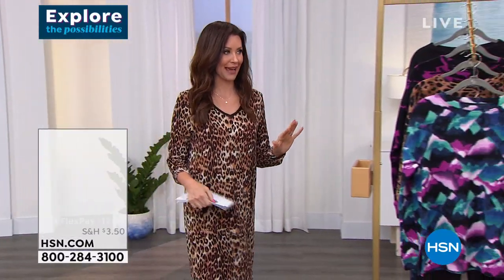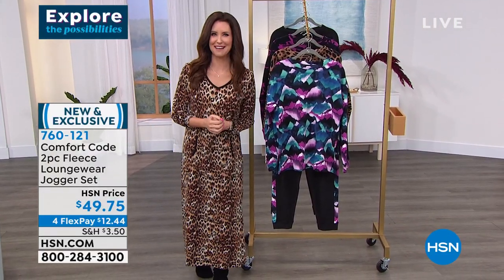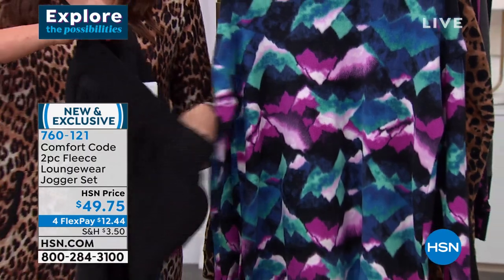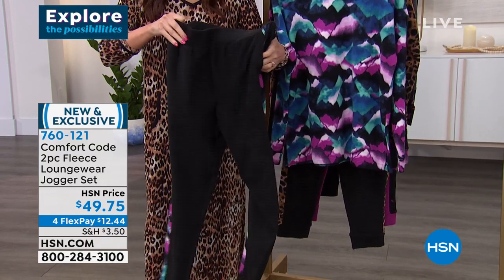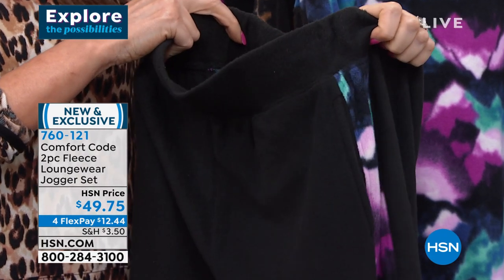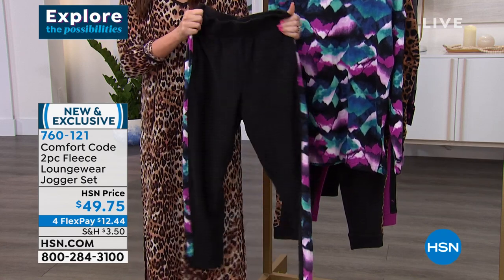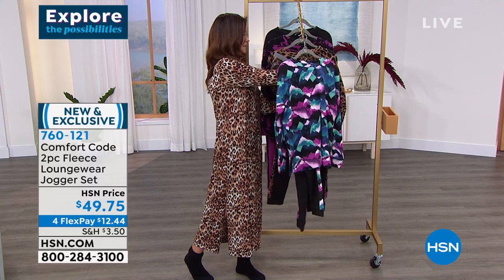We've got something coming up for you — an entire set. This is your indoor-outdoor loungewear jogger set. This is what we're seeing so much of — loungewear you wear out. Of course you can sleep in it, of course you can lounge around, but it's not a PJ. We have a PJ set coming up later that's fleece. It's a two-pack — look at how the pocketed stretch waist pants have that coordinating print right down the side. You're getting both the long-sleeve fleece top and the full-length jogger pant for $49.75 — $12.44 on a credit card. Four beautiful prints, sizes small through 3X.